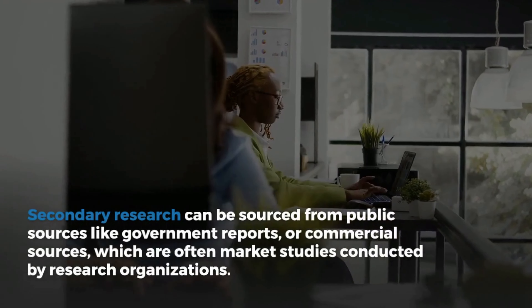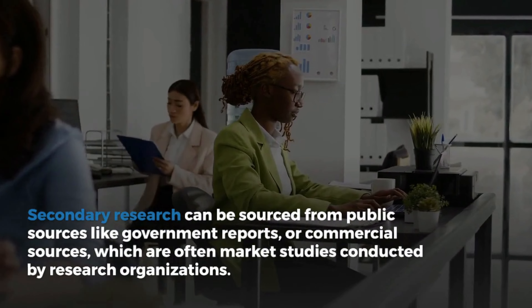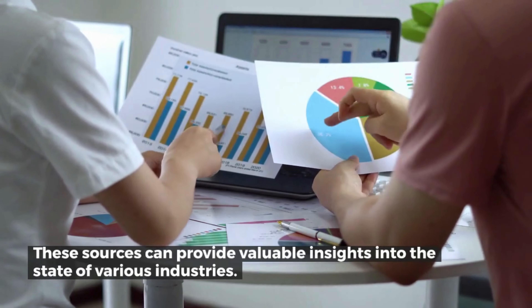Secondary research can be sourced from public sources like government reports, or commercial sources, which are often market studies conducted by research organizations. These sources can provide valuable insights into the state of various industries.